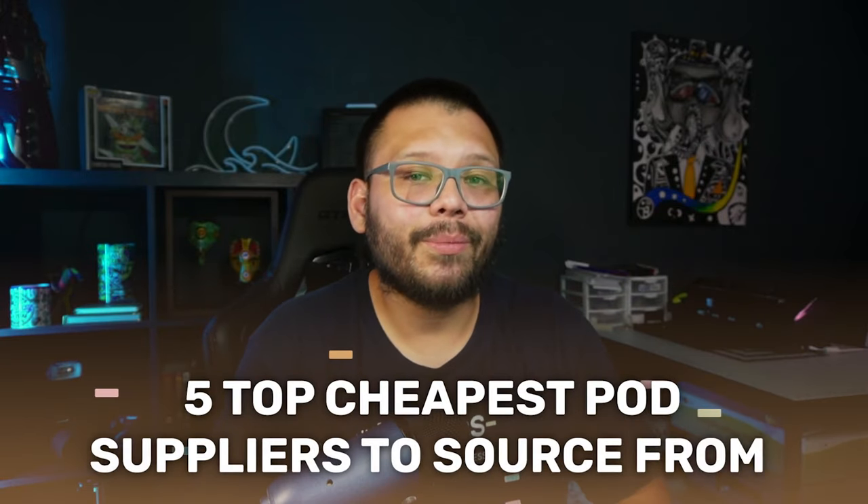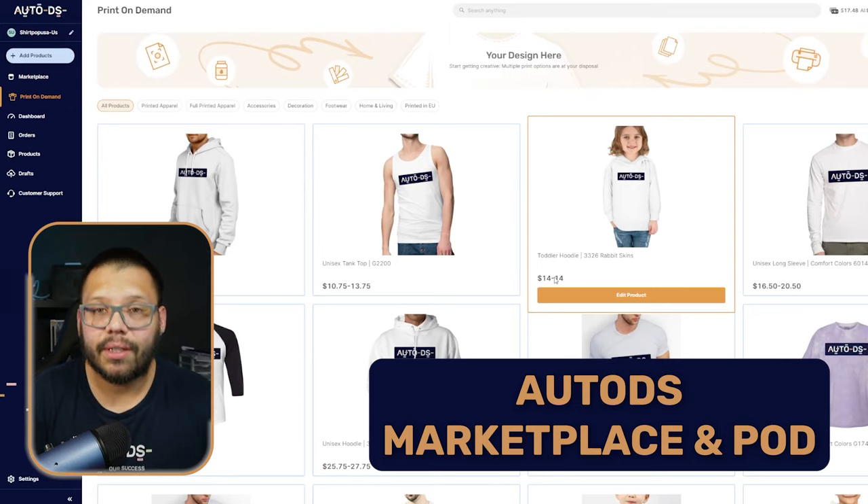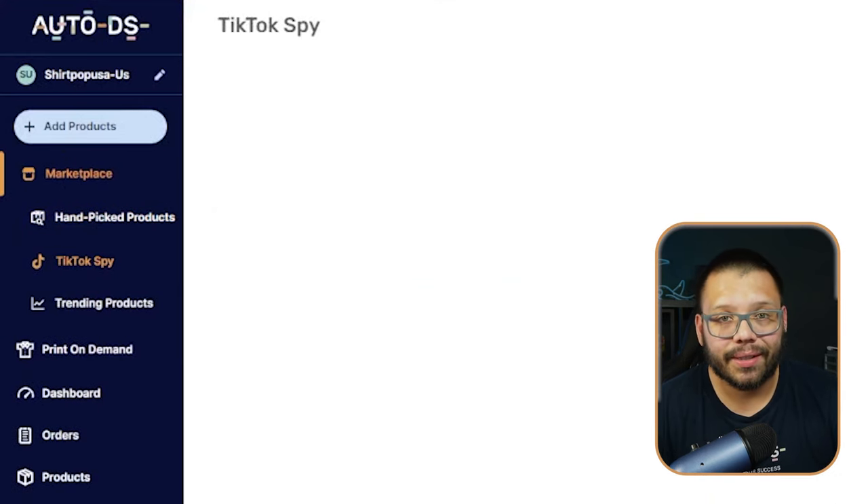Those are some of the cheapest print-on-demand products you can offer. Now, what are the cheapest suppliers? First, there's the AutoDS print-on-demand section. Signing up for AutoDS gives you access not only to print-on-demand but also to a marketplace, TikTok ads spy tool to find winning products, and because AutoDS is a full dropshipping platform, you can also offer different dropshippable products relevant to your brand alongside your POD items.